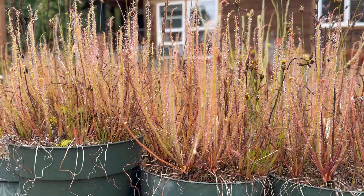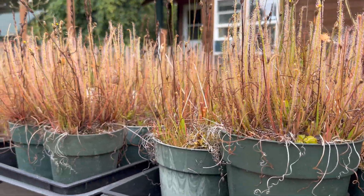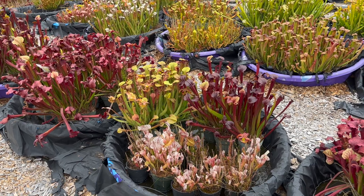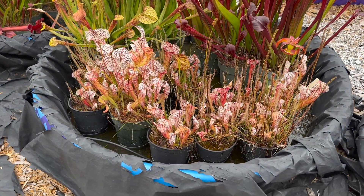Hardy sundews are starting to go dormant. Once we get past the fall equinox, they will be completely dormant. To care for your outdoor perennials, first make sure they're getting lots of sunlight and water. Sunlight and water are still important for these plants even if they're about to go dormant.